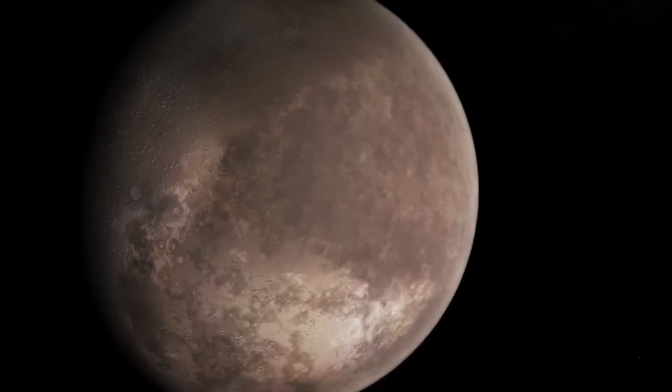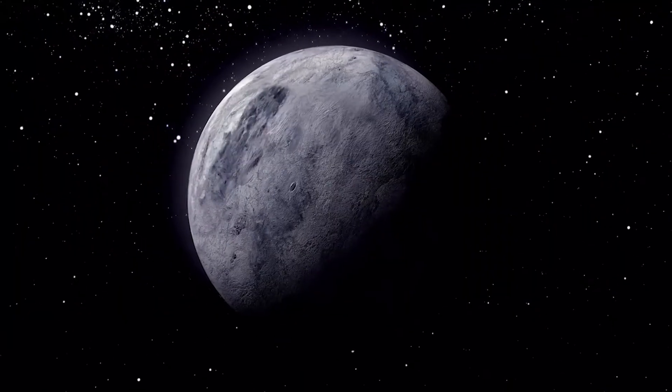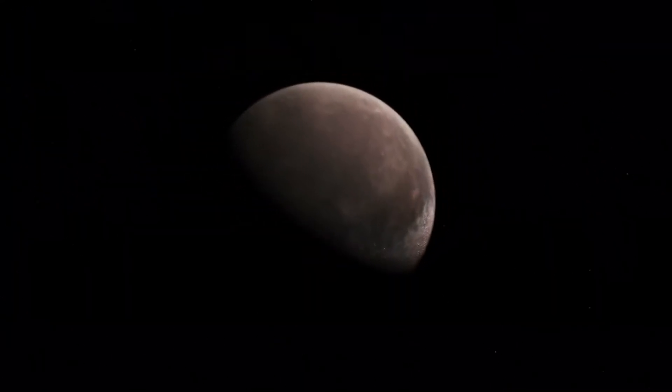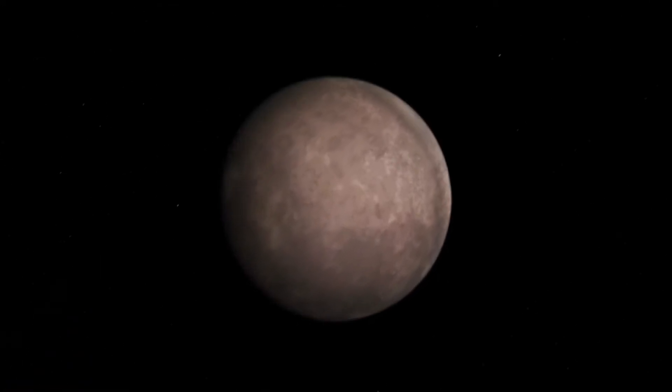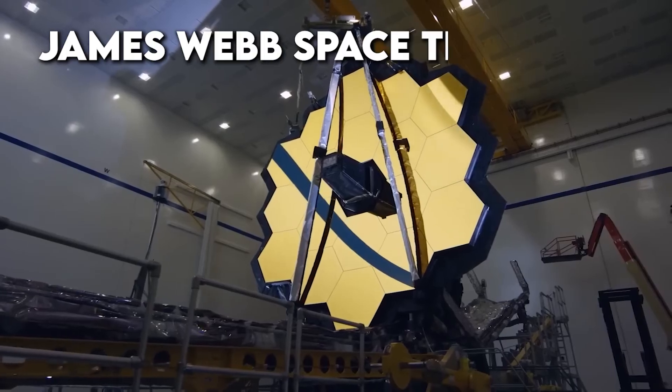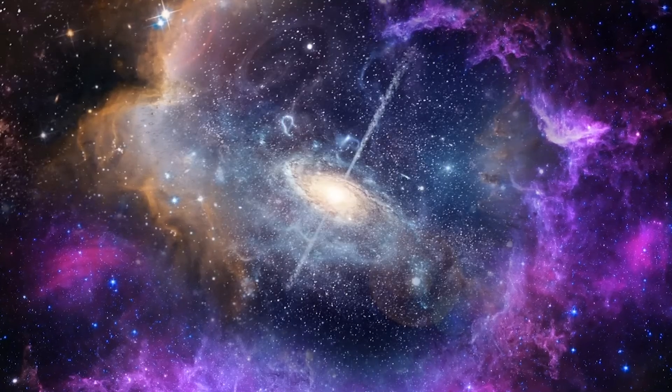Triton, Neptune's largest moon, is like a distant enigma in our cosmic backyard. Wrapped in a chilly blanket of nitrogen and reflecting back a good chunk of the sunlight that hits it, Triton has always held a certain mystique for astronomers. But now, with the arrival of the James Webb Space Telescope, it's like a new dawn in our quest to understand this icy world.